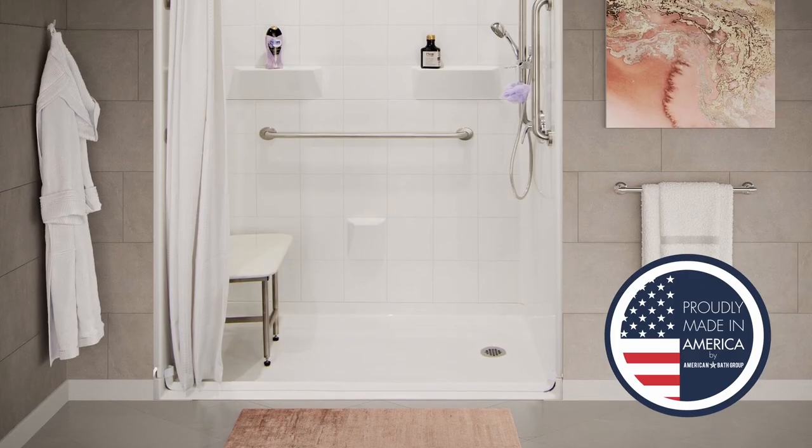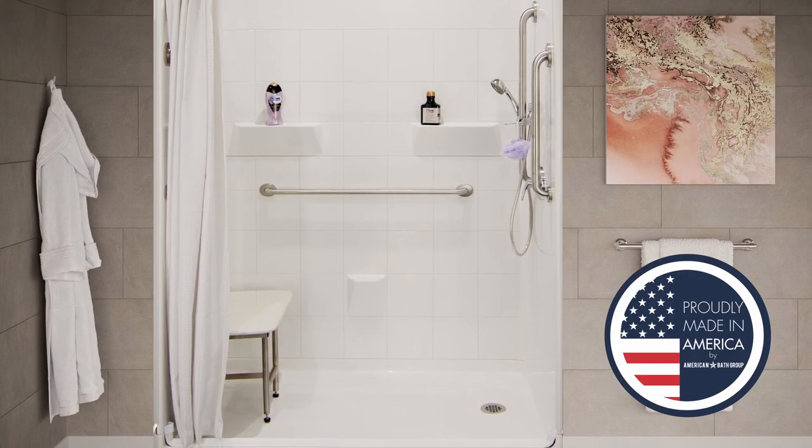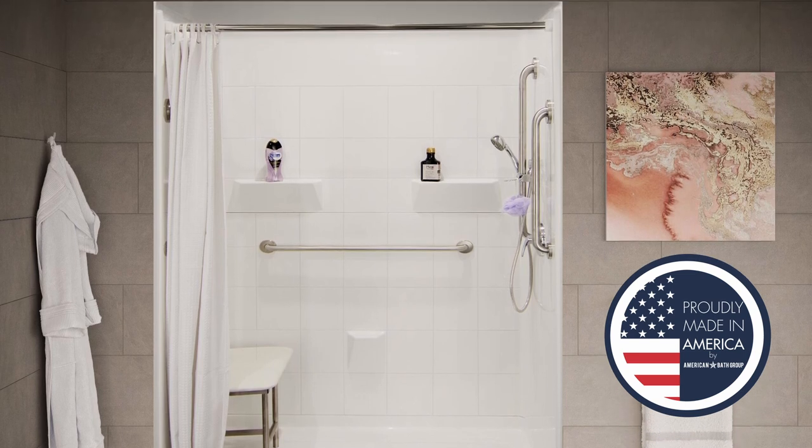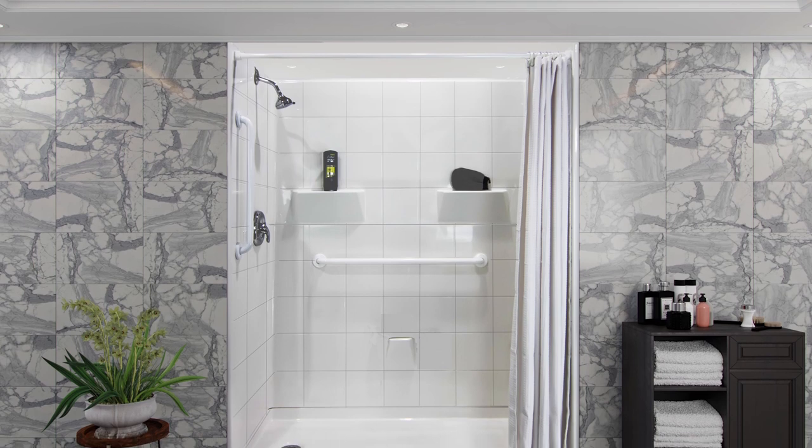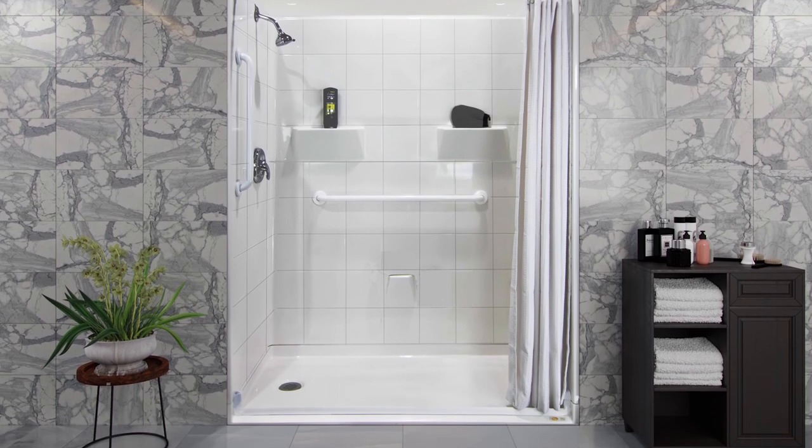Proudly made in the USA, Laurel Mountain engineers our barrier-free showers to make your daily shower experience seamless. Our attention to detail in the components we use is what makes Laurel Mountain the safer choice.